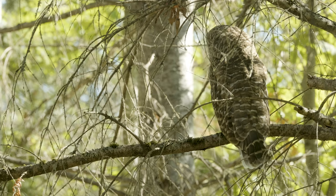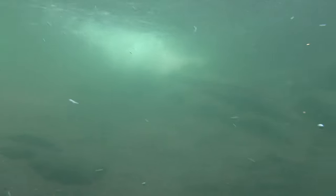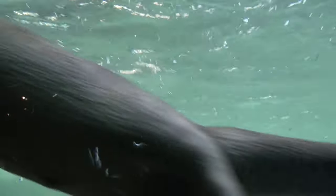This relationship is a win-win for both otters and estuaries, and it's why scientists use otters as an indicator species. Their presence is a sign of a healthy estuary.